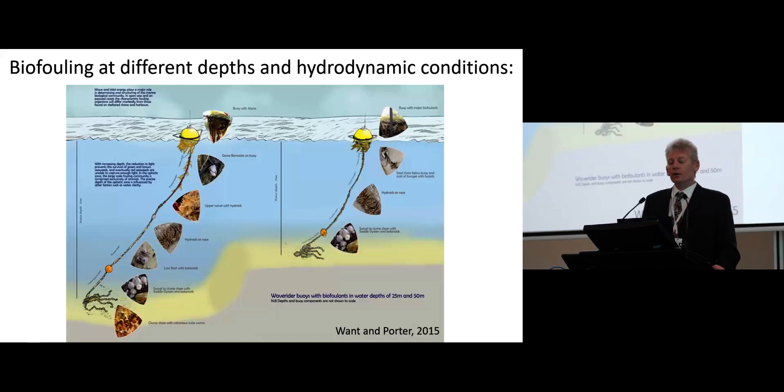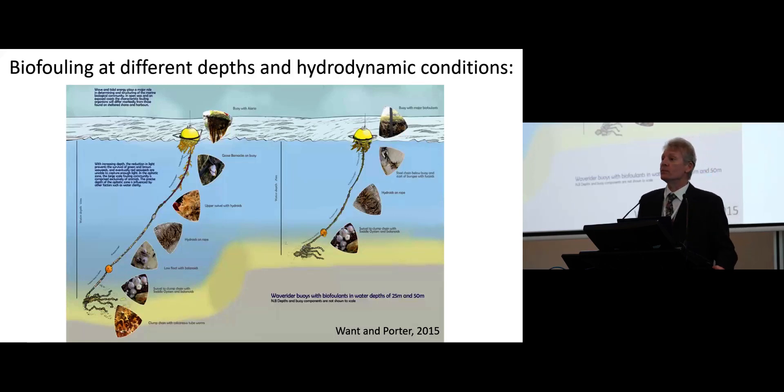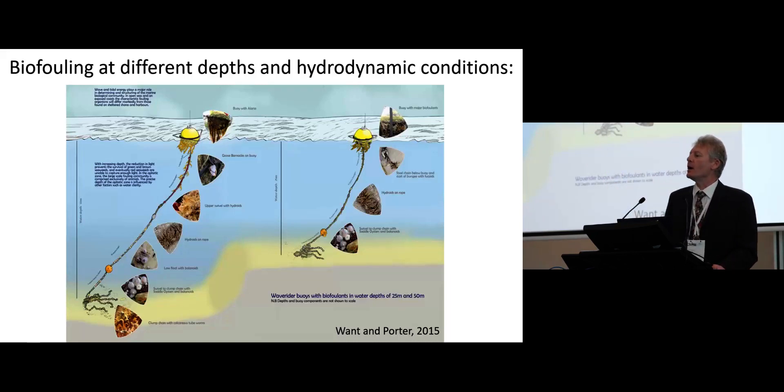One of the main areas where we have been collecting survey data is from wave rider buoys. It's fairly easy to collect biofouling data from the surface of a buoy and from a mooring system. But you also find that there is a whole area in between where we sometimes have limited data. And this is actually the area where, if you imagine a tidal turbine turning in the middle of the water channel, that's going to be the area where it's actually operating — and that's the area where we have little information.